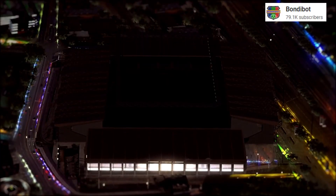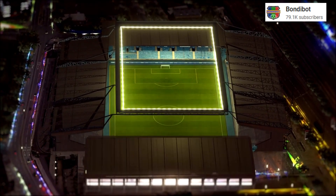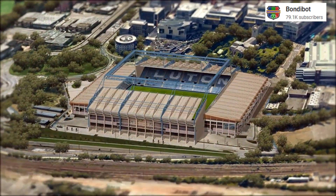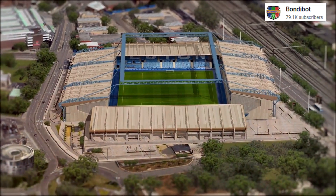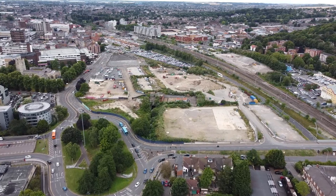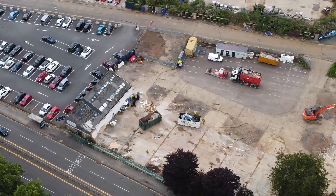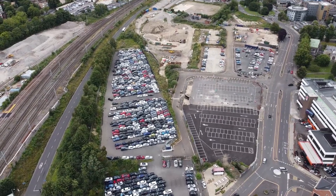You'll now see the new stadium, kindly done by Bondibot. It's a fantastic looking stadium — I definitely recommend you go check out the full video. The first phase they're looking at is 19,000. There were three phases starting at, I believe, 17,500, then 19,000, then 23,500. But due to the fact that Luton have now got to the Premier League, I think they're going straight for phase two at 19,000.